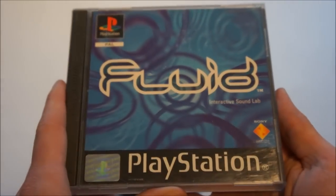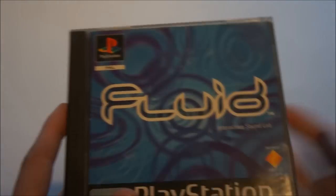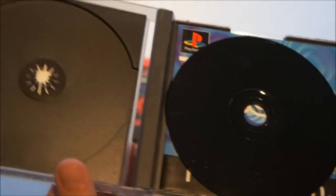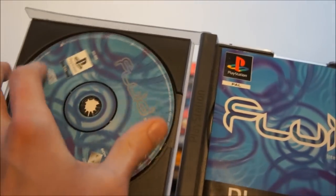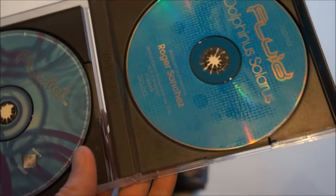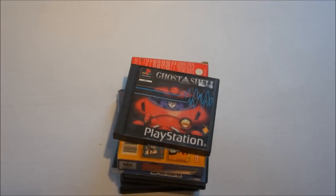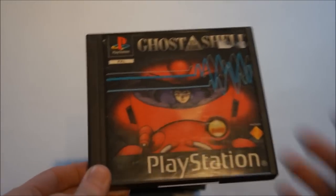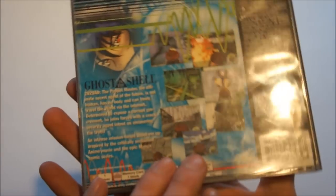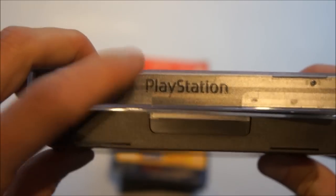Then Fluid for the PlayStation 1, and this is the limited edition. Normally it should have a sticker indicating that it is the limited edition, but you can see from the contents that it's not the normal version because it has a soundtrack CD by Roger Sanchez. Then Ghost in the Shell, also quite a rare PlayStation 1 game. One of those small box games — as you can see, it's not a normal PlayStation 1 case. This is a normal PlayStation 1 case, and this is one of those smaller versions.